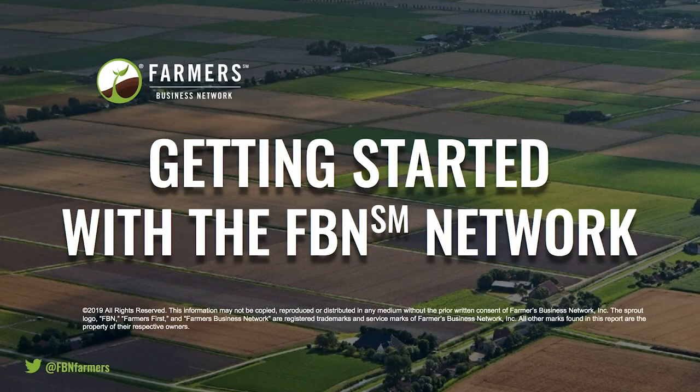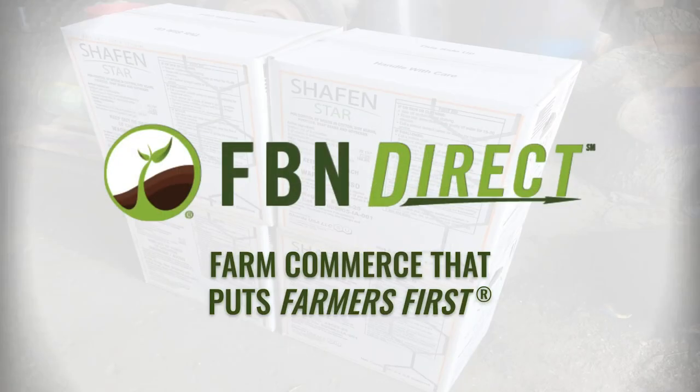Hi, I'm Alyssa and I'm on the team here at FBN. Today, I'm going to walk you through a short video to show how you can use FBN's tools to make sure you're getting fair prices when buying ag inputs. We provide a new kind of shopping experience with FBN price transparency and farm direct delivery when you purchase from FBN Direct. It's all powered by radical price transparency and an easy-to-use online store. Let's get started.